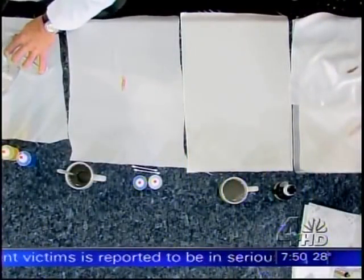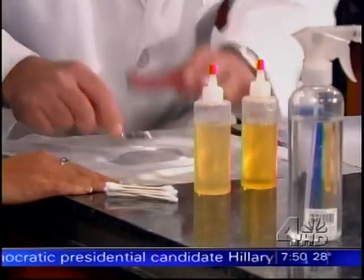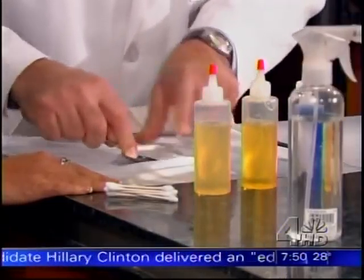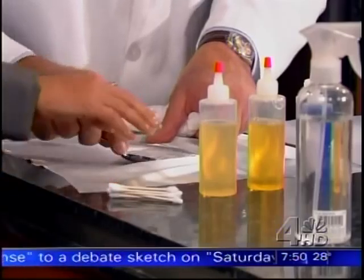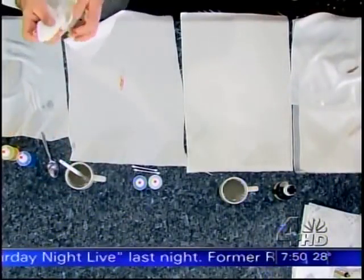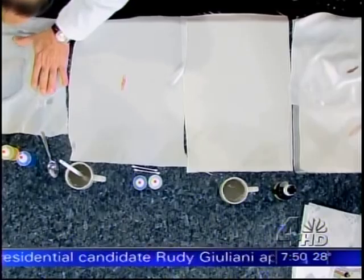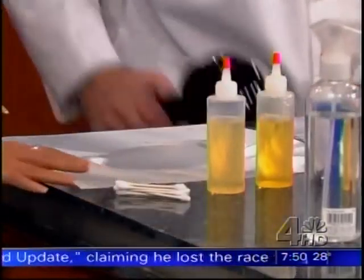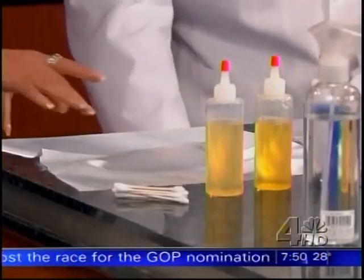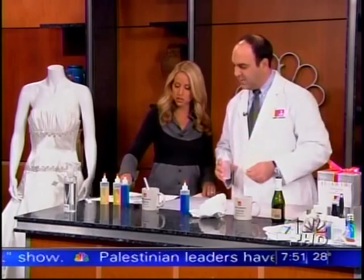We're going to go lightly with a brush, then use the bottom of a spoon to move it around. As you can see, the stain is completely disappearing. Now, the water could leave a ring, so what we do is wet a towel and feather it out — this may take two or three attempts. Then take your hair dryer and start from the inside and go out. Use cold water — you don't want hot water because it will set some stains. Cold water, dish detergent, and the back of a spoon.